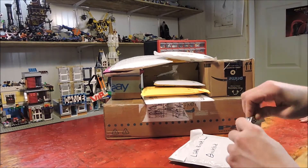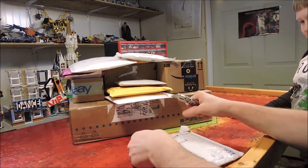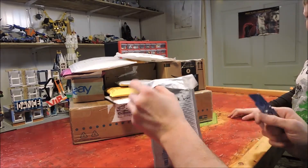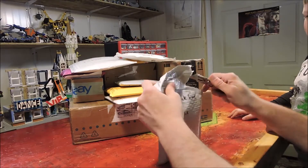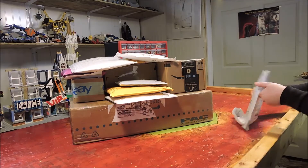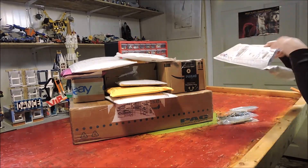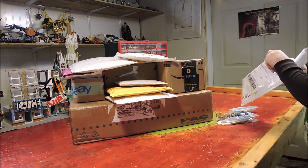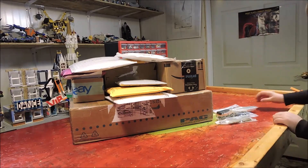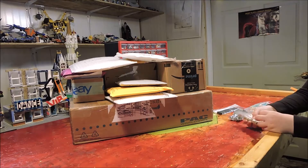Let's open it and find out what's inside. We got some windows here. Windows — we need those. And we have some bricks.